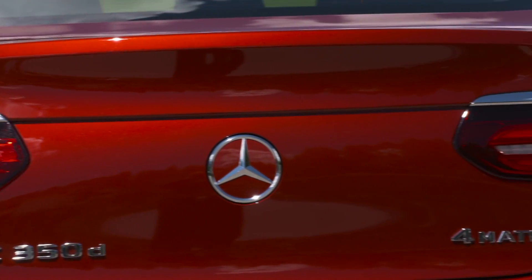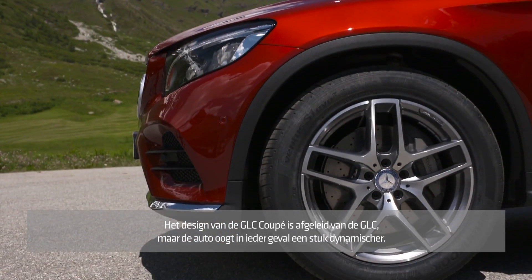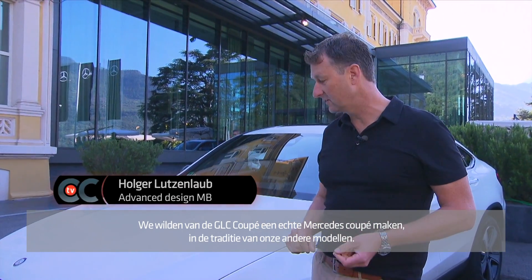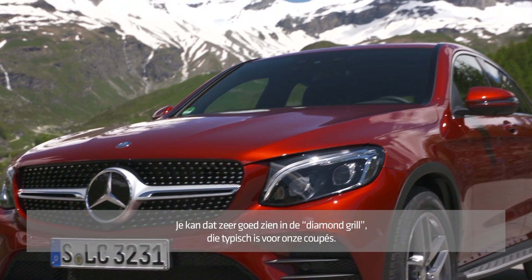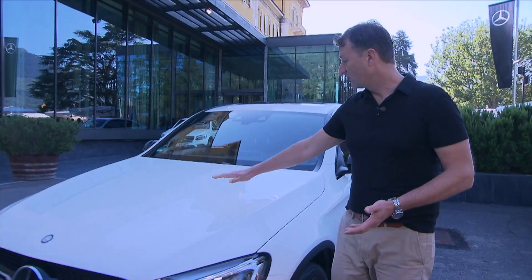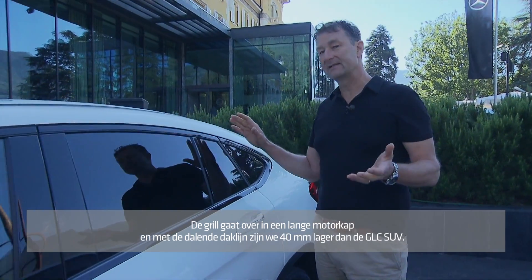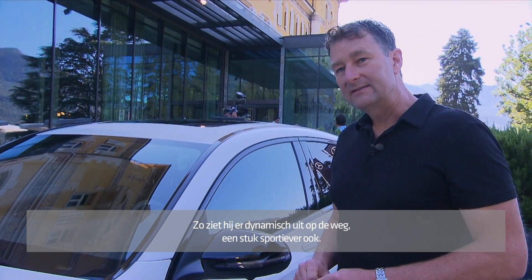The design of the GLC Coupe is based on the GLC, but the whole car looks a lot more dynamic. What we did with the GLC Coupe is clearly make it a member of the Mercedes Coupe family. It starts at the front with the beautiful diamond grille, which is typical for all our coupes. Then the shape of the vehicle begins with a beautiful long bonnet continuing into the roof. Up here we're about 40 millimeters lower than with the GLC SUV, making the entire vehicle look a lot more dynamic and sporty on the road.